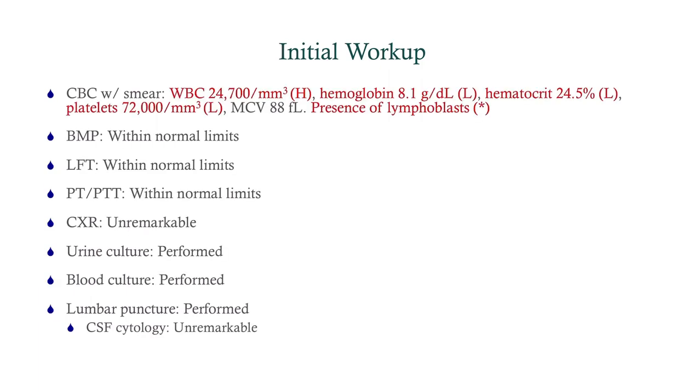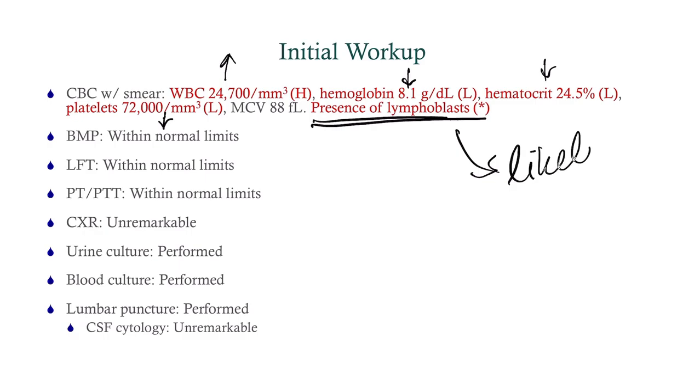Basically everything is normal except her CBC is totally off. She's got a white count of 24.7 — that is high. Hemoglobin of 8.1 — that is low. Hematocrit of 24.5 — that's low. Platelets of 72,000 — that is low. And this is why we got that smear: presence of lymphoblasts. That should give you a suspicion of what we are dealing with here — this is likely leukemia.